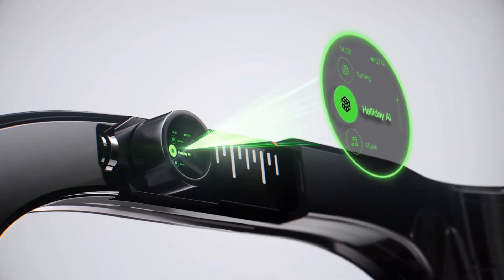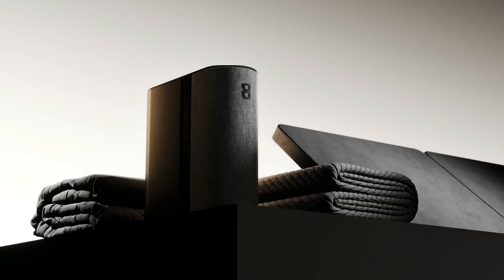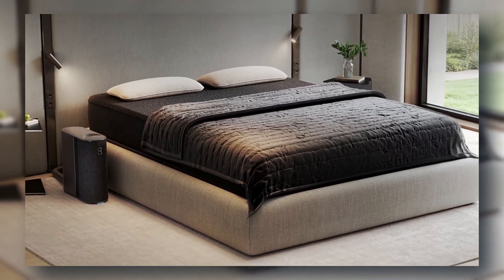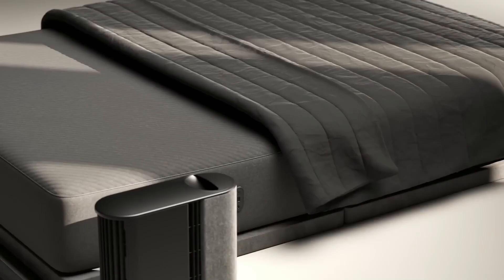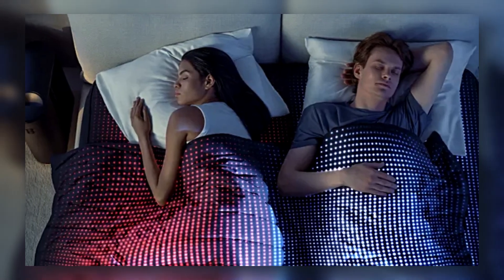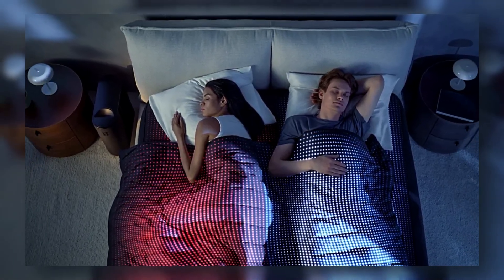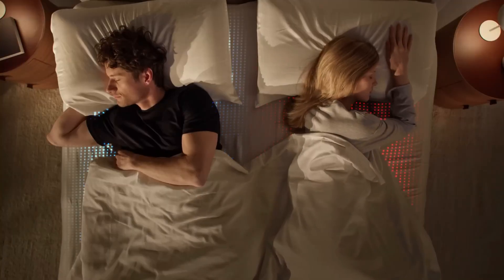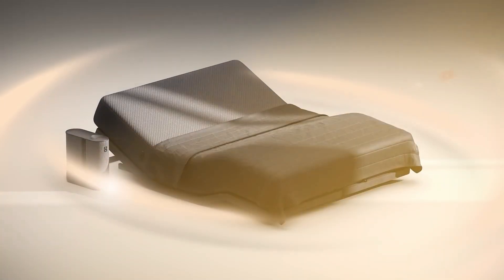Let's switch gears from augmented vision to optimized sleep. The 8 Sleep Pod 5 isn't just a mattress — it's a sleep optimization machine. It tracks your heart rate, breathing, and temperature, and adjusts its own temperature to keep you in deep sleep longer. It preheats before you get in and cools during REM, and it even wakes you up gently.